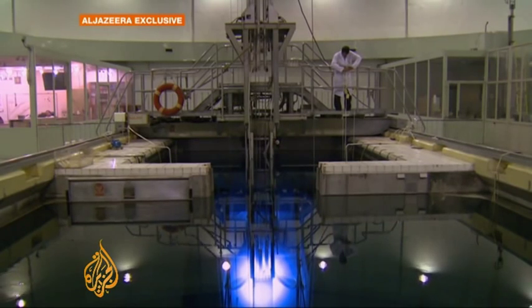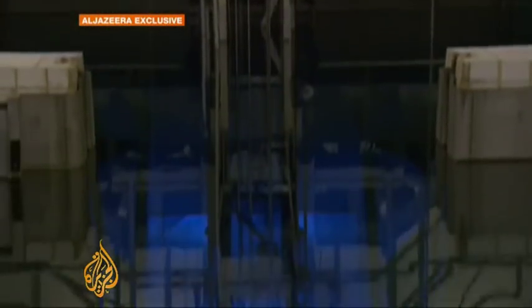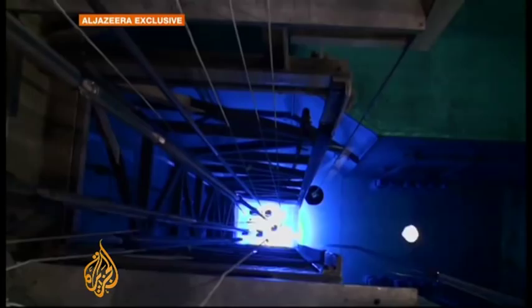This is the heart of the 5 megawatt reactor, where the collision of subatomic particles generates a mysterious glow. The reactor, say the Iranians, produces medical isotopes used in radiotherapy and internal diagnostic imaging — a way of treating cancer sufferers from within the body using low-level radiation.